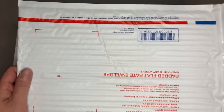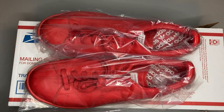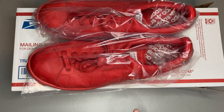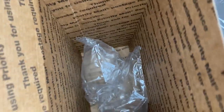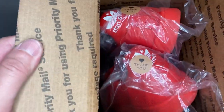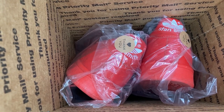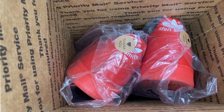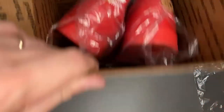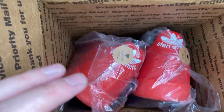We cannot fit this into a padded flat rate envelope — I misspoke. We're going to put it in a USPS Priority Mail shoe box with bubble wrap at the bottom, put the shoes in, put some bubbles at the top, close it up and ship it. For those of you on Poshmark who are scared of shipping, it's really not that hard when the buyer pays shipping and you're using USPS Priority Mail.